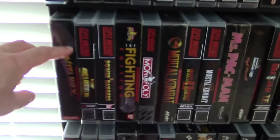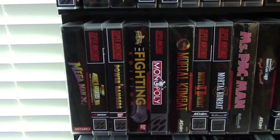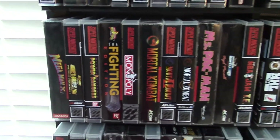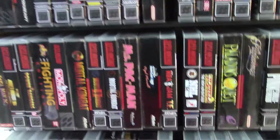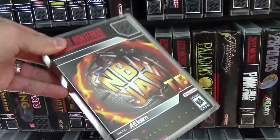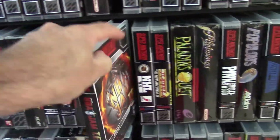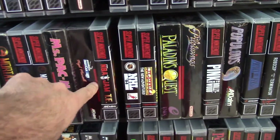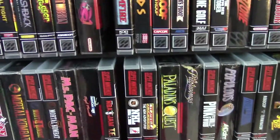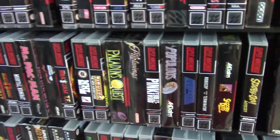Mega Man X — I really need to get X2 and X3. Haven't come across them at a good price, not sure if I ever will. NBA Jam Tournament Edition — this is so fun to be able to play on the Super Nintendo, similar to what they had in the arcade. That was just hours of fun, though totally frustrated at the end when the computer would cheat, but that's how it goes.